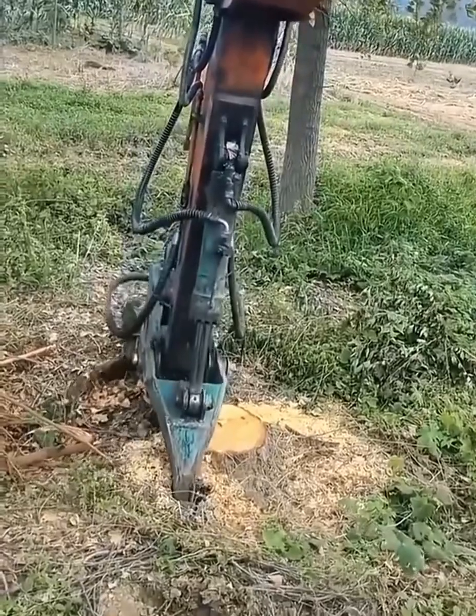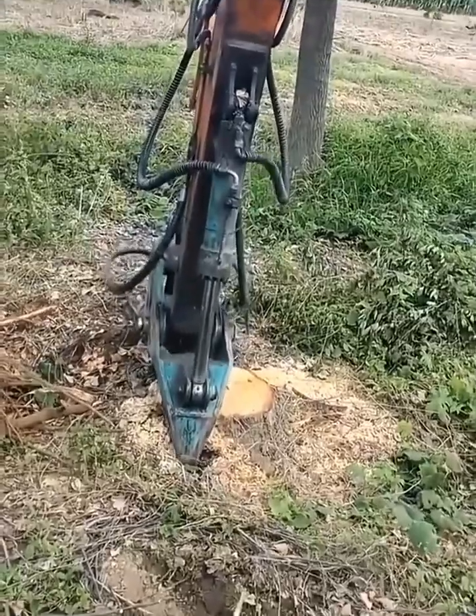With this machine, tree roots can be removed easily — impossible to do by hand.